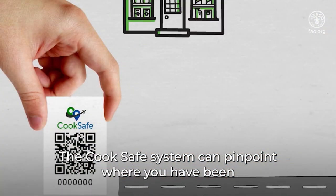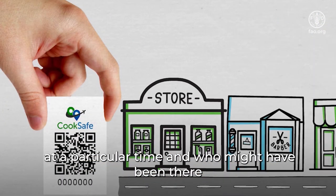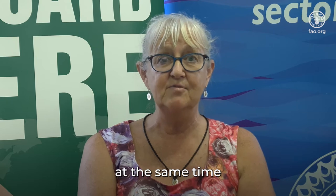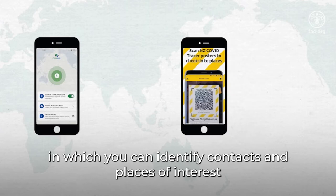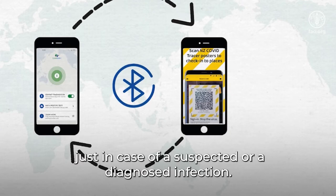The Kukka Safe system can pinpoint where you have been at a particular time and who may have been there at the same time. Contact tracing is all about increasing the speed at which you can identify contacts and cases of interest, just in case of a suspected or diagnosed infection.